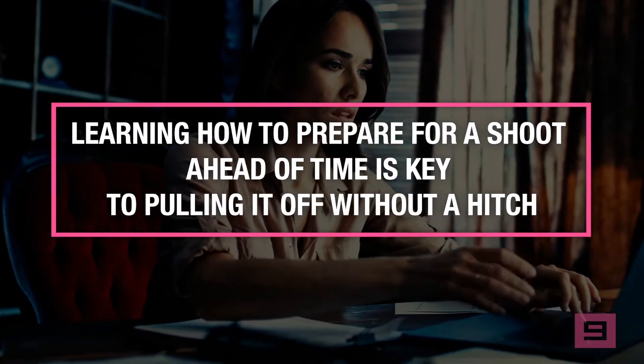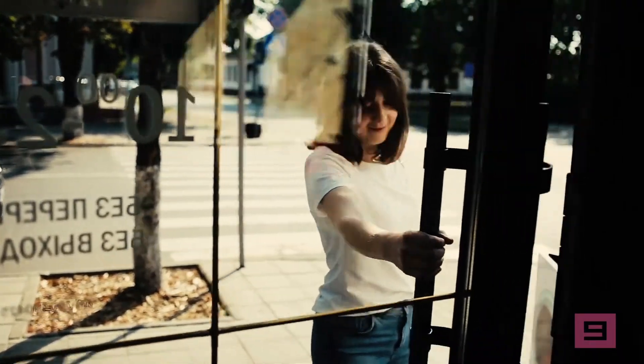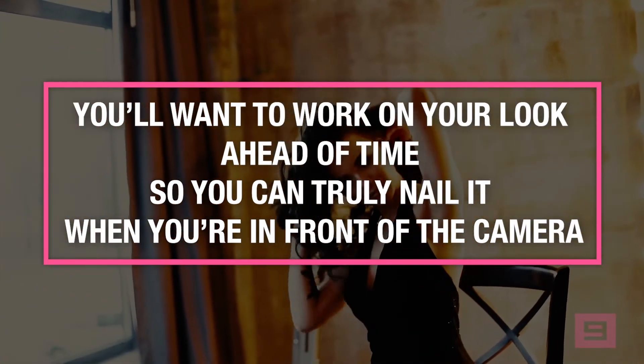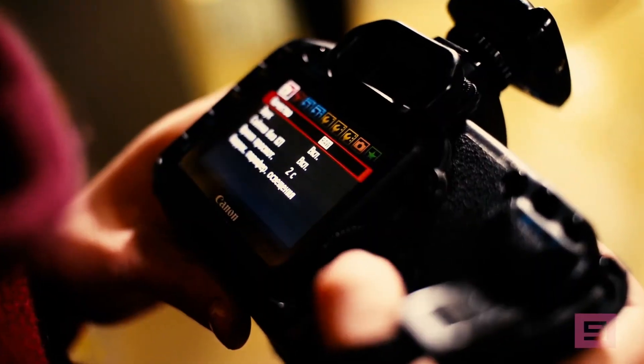Learning how to prepare for a photo shoot ahead of time is key to pulling it off without a hitch. Modeling photo shoots are not something you can simply walk into expecting to wing it. You'll want to work on your look ahead of time so you can truly nail it when you're in front of the camera. You'll need to have a solid understanding of how your hair and makeup will be, what outfits you'll wear, and what shots you're hoping to capture.